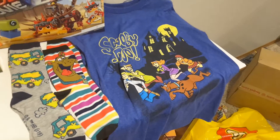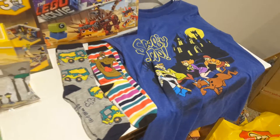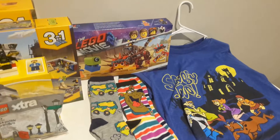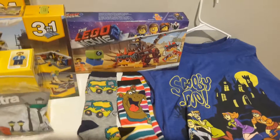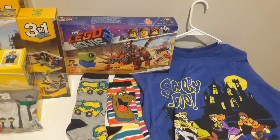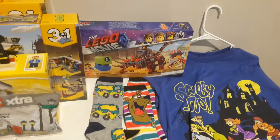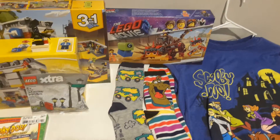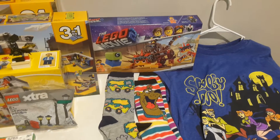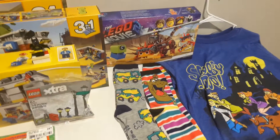And then we've got this really awesome Scooby-Doo shirt that I found at a clothing store. And finally, we've got the last Wave 1 Lego Movie 2 set that I wanted — the Ultra Caddy Warrior Lucy set — which I backed out on last time I went to the LEGO store, but I pulled the trigger on it and picked it up this time.